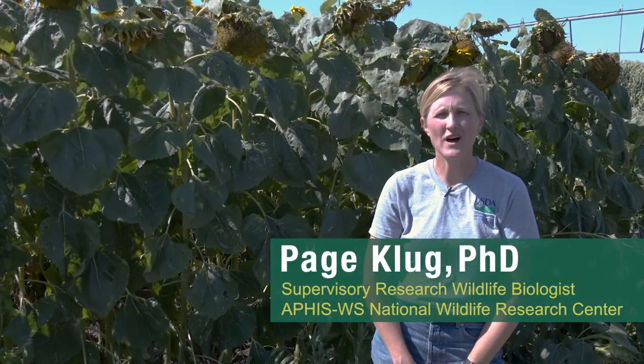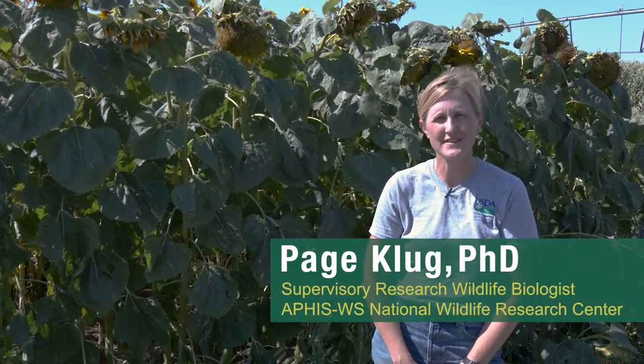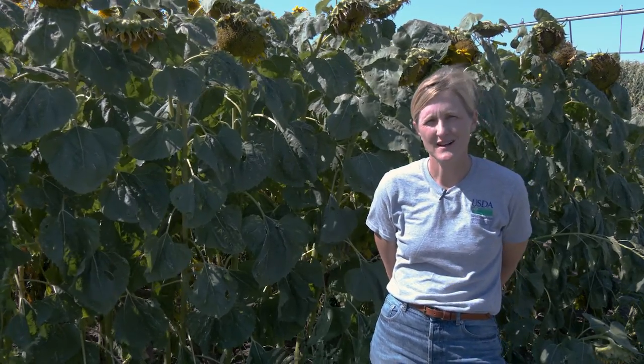My name is Paige Klug and I'm a wildlife biologist with the USDA Wildlife Services National Wildlife Research Center. My job is to research tools and methods to reduce blackbird damage to sunflower.